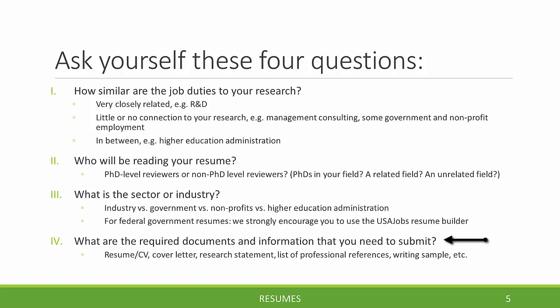The last question to ask yourself before starting to write your resume is: what are the required documents and information you need to submit? Sometimes they'll just request a resume or CV. We recommend that in most cases you always submit a cover letter even if it's not requested. But sometimes other documents will be required, like research statements, lists of professional references, writing samples, portfolios, and so on. Make sure that you know which documents you need to submit before you start your application.